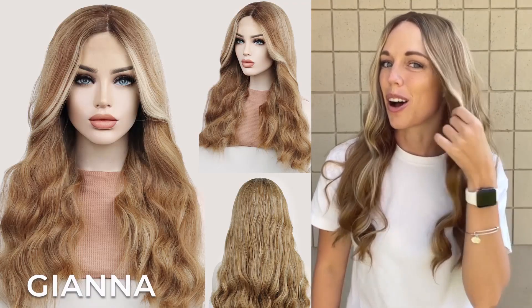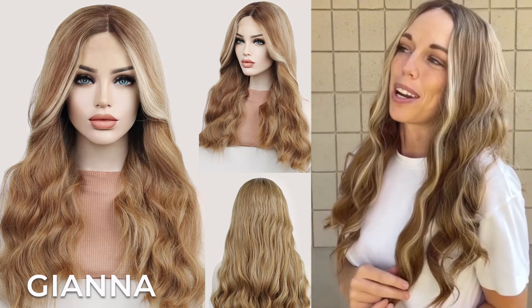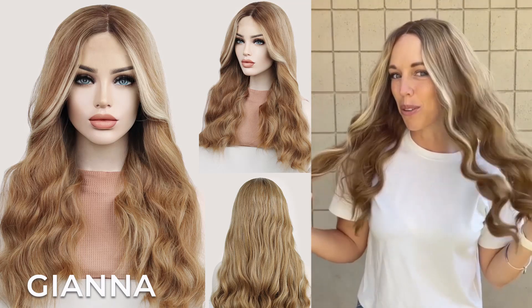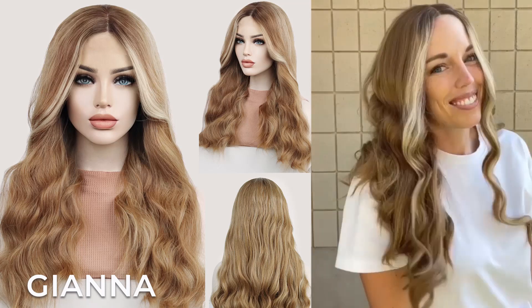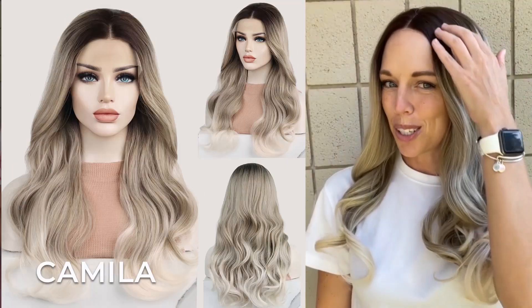This is Gianna. She has this beautiful brown color with these awesome platinum highlights that frame the face. I absolutely love her color — it makes me want to go brunette, to be honest. She is 18 inches in length and has this beautiful wavy texture. I absolutely love her; I think she's my favorite out of this collection.